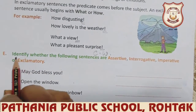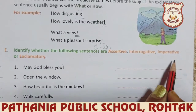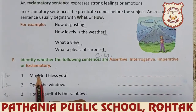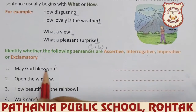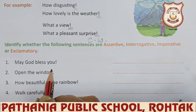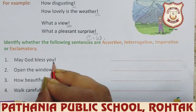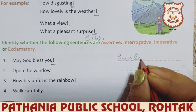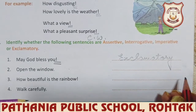So now, identify whether the following sentences are assertive, interrogative, imperative, or exclamatory. We will do the exercise, part E. 'May God bless you.' — which kind of sentence is this? You can see the exclamation mark is there, so this is an exclamatory sentence.